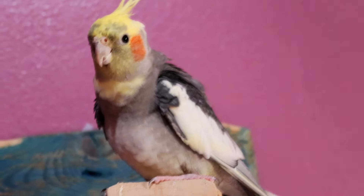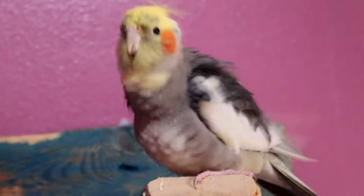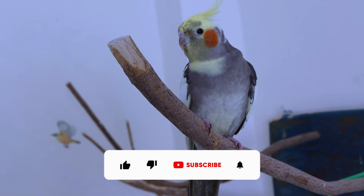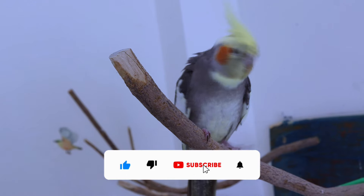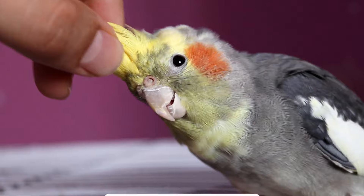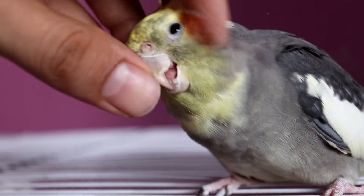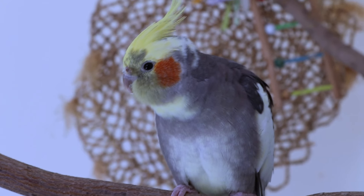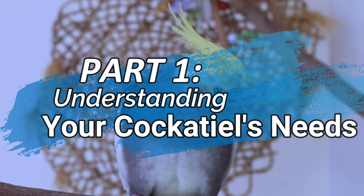Hello, cockatiel lovers! Welcome to our exciting 'How to Be a Good Cockatiel Parent' series. Whether you're already a proud cockatiel parent or just thinking about it, this series is your ultimate guide to all things cockatiel. We'll uncover their unique behaviors, decode their language, and ensure a blissful bond with your feathery companions. Now, without further ado, let's eagerly dive into part one: understanding your cockatiel's needs.